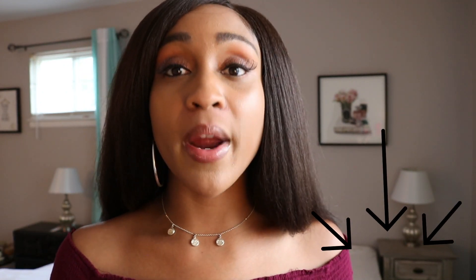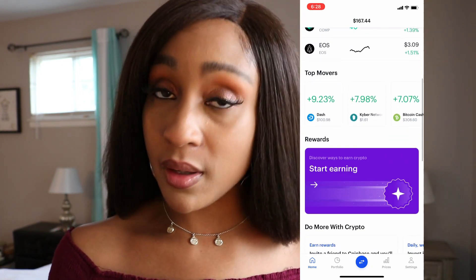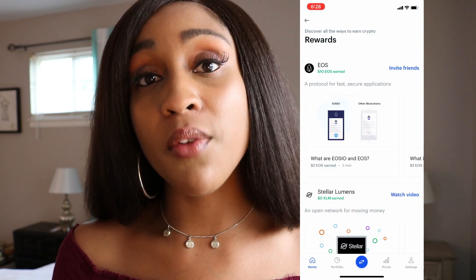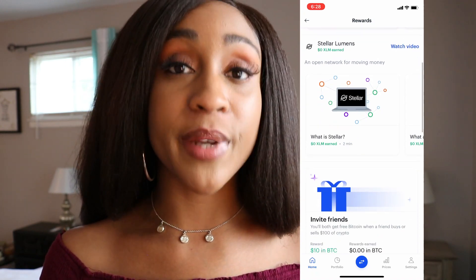Where do you get one of those, and how do you know which wallet is trustworthy and reputable and won't disappear once you've put your money into some cryptocurrency? All you have to do is click my link below in the description to sign up for a Coinbase account. And once you've signed up for a Coinbase account through my link and once you've bought $100 worth of Bitcoin,